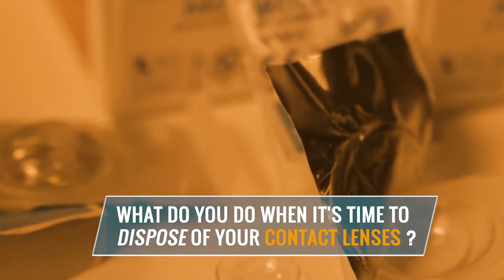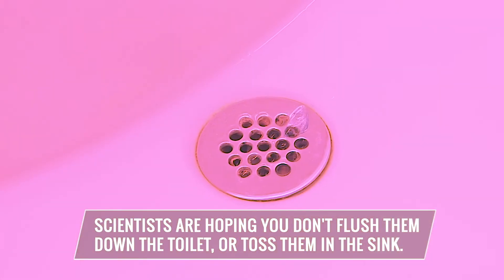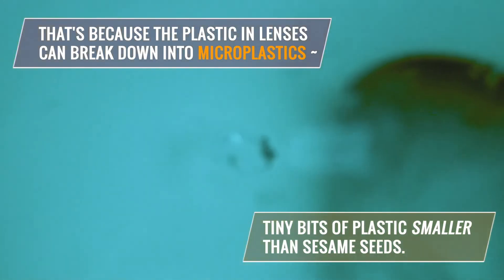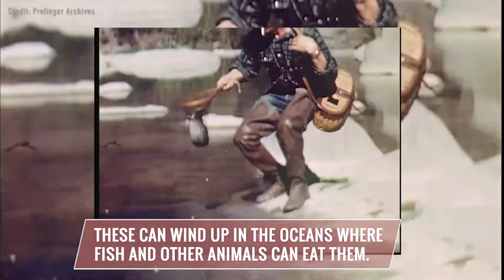What do you do when it's time to dispose of your contact lenses? Scientists are hoping you don't flush them down the toilet or toss them in the sink. That's because the plastic in lenses can break down into microplastics, which are tiny bits of plastic smaller than sesame seeds. These can wind up in the oceans where fish and other animals can eat them.